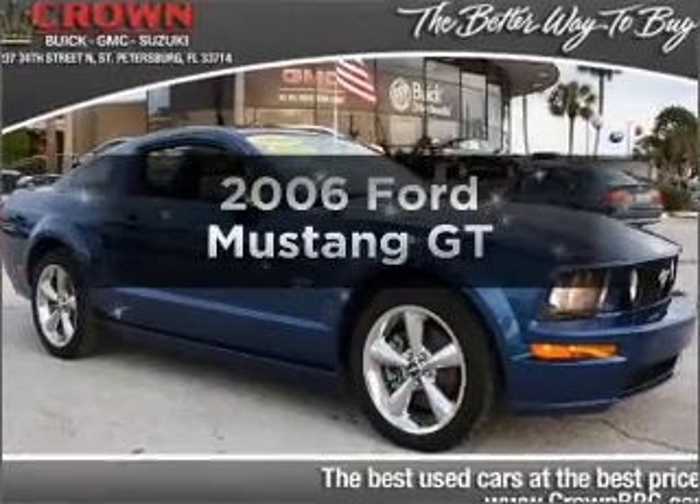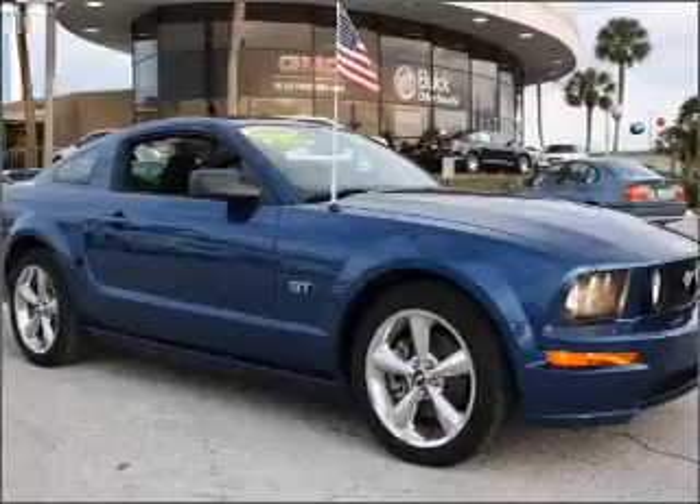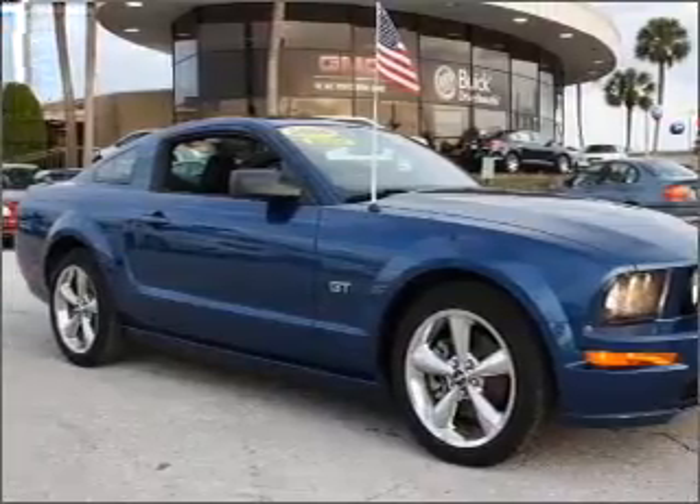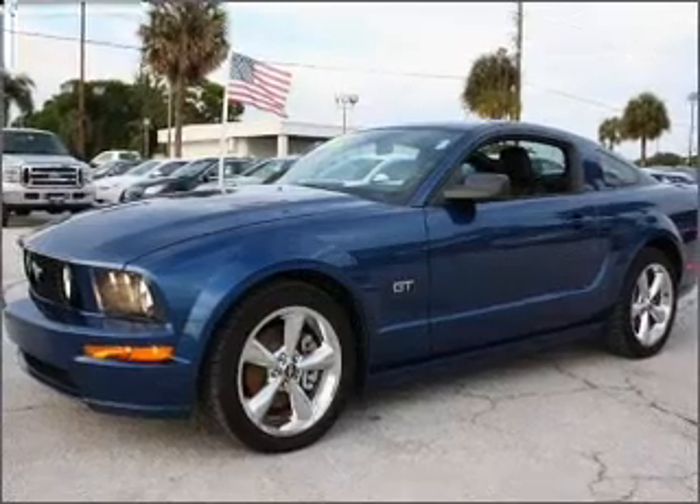Get noticed in this 2006 Ford Mustang. Everything you need under one roof with this great vehicle. With a powerful eight cylinder engine connected to a manual transmission that will keep you in touch with your vehicle.